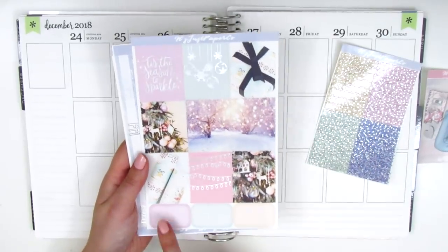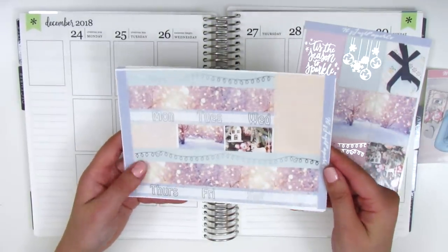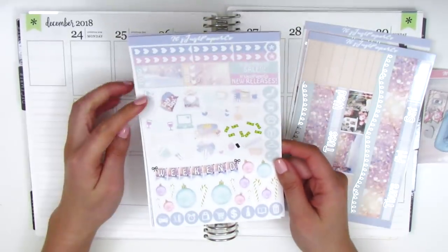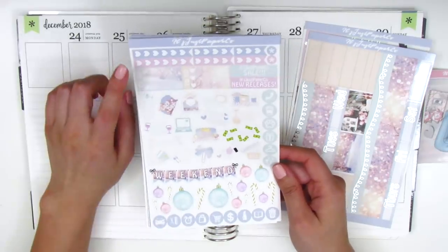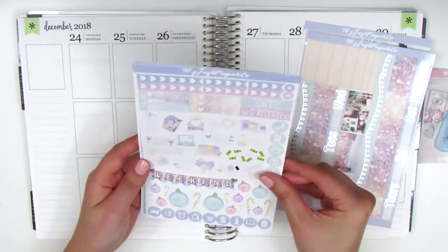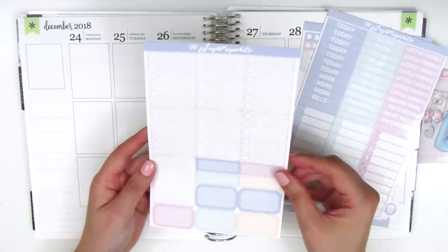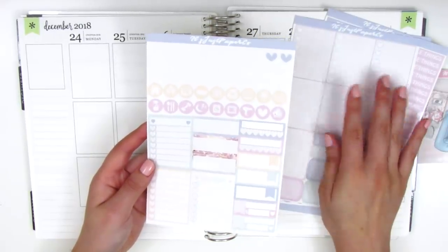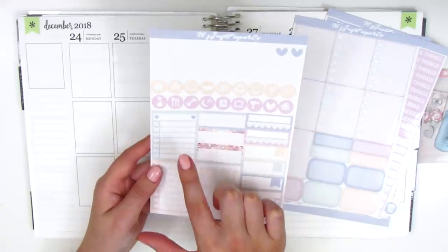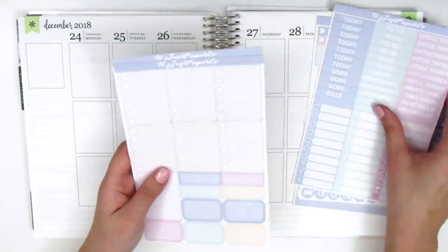Here we've got nine full boxes and three half boxes at the bottom. On this page we have the foiled bottom washi as well as the foiled headers — they're super pretty. On the next page we've got lots of functional items: circle icons, deco pieces, heart checklist, to-do boxes, and a weekend banner. Some stickers are really light in color because this color scheme is on the pastel side. We have headers, heart checklist, quarter boxes, half boxes, date dots, circle icons, sidebar trackers, appointment labels, and bill-due stickers.